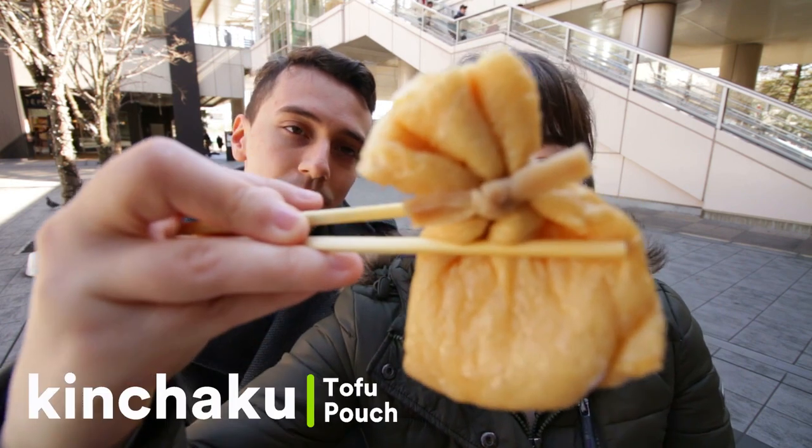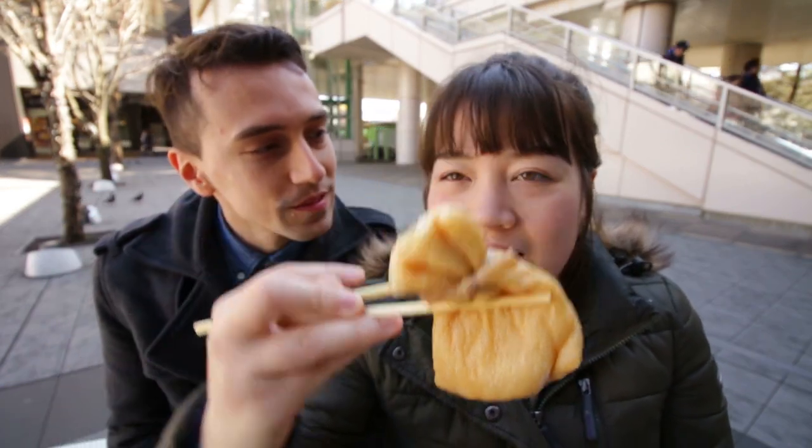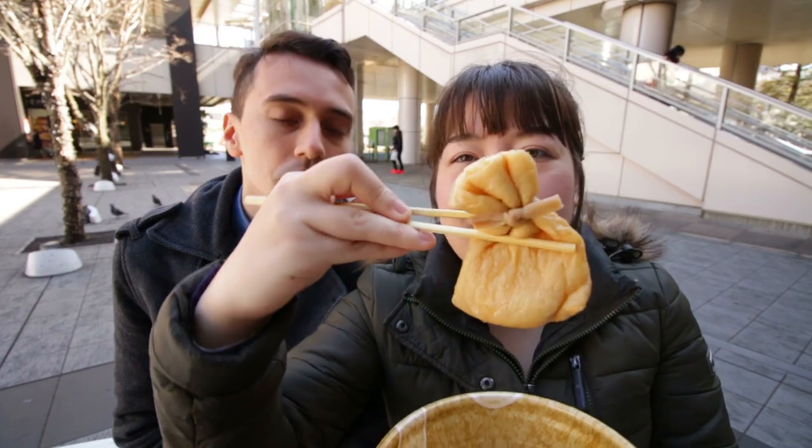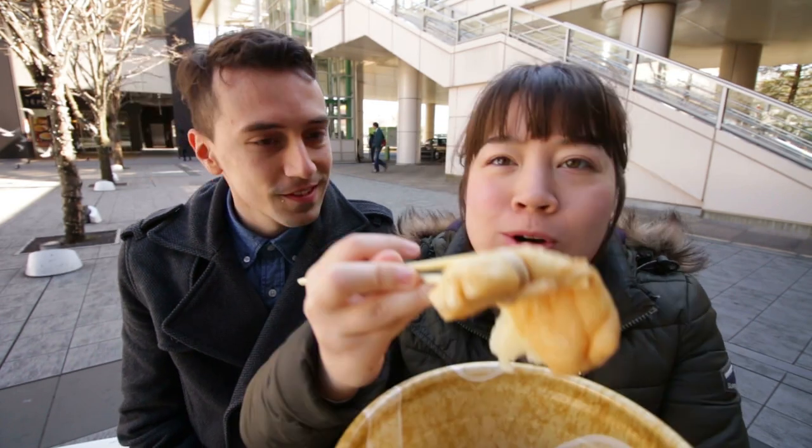Next we've got the Kinchaku. This is really fun — little Christmas parcel there. I think that's actually what its name refers to — it's like a parcel. On the outside it's a deep-fried tofu, and on the inside we've got mochi. I feel like that mochi parcel has a myriad of textures in it, with the soft tofu outside and the nice chewy mochi inside.